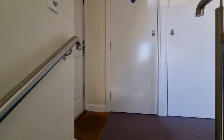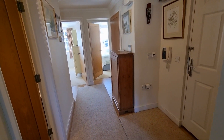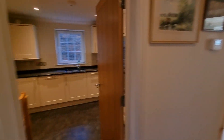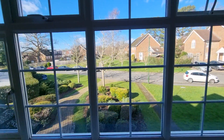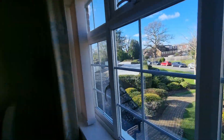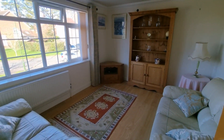Coming in takes us into a nice big generous hallway. You've got a couple of double bedrooms at the far end — one with an ensuite — and the bathroom just to the right, and the kitchen just there. At the front there's this lovely spacious sitting room with a big window overlooking the gardens, a lovely view, and space for a dining table and chairs at this end — a nice big open-plan sitting room and dining room.